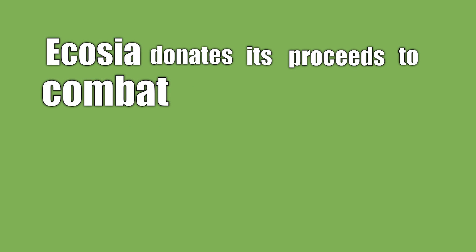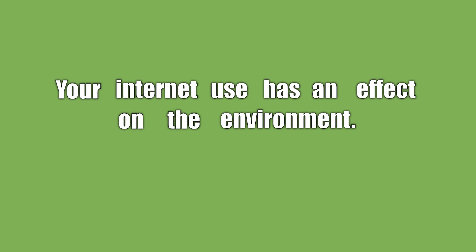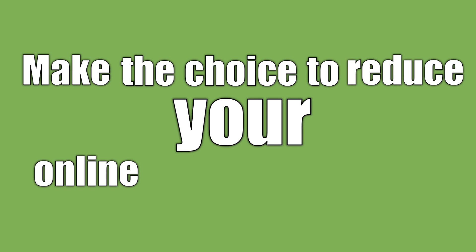Ecosia donates its proceeds to combat deforestation in the Amazon rainforest. Your internet use has an effect on the environment. Make the choice to reduce your online carbon emissions.